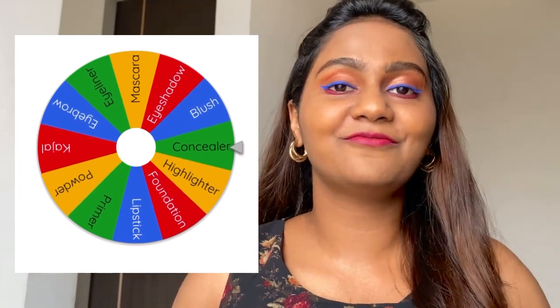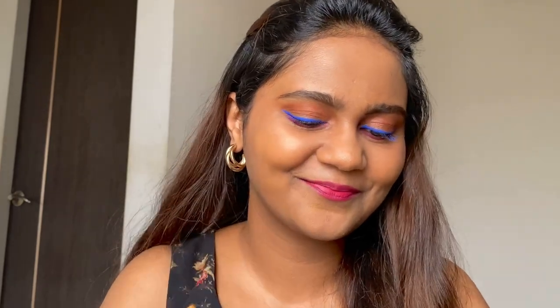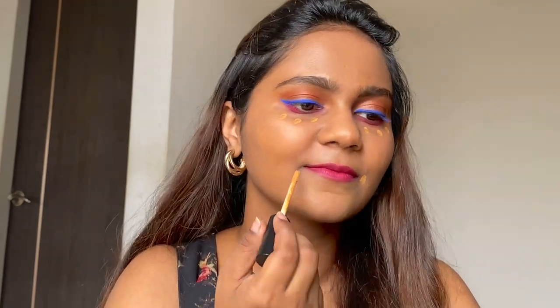Now we have concealer. I'm using this Swiss Beauty concealer and my shade is Warm Sand — I remember my shade! There's no point hiding any flaws on my face right now because we are not going in any order.